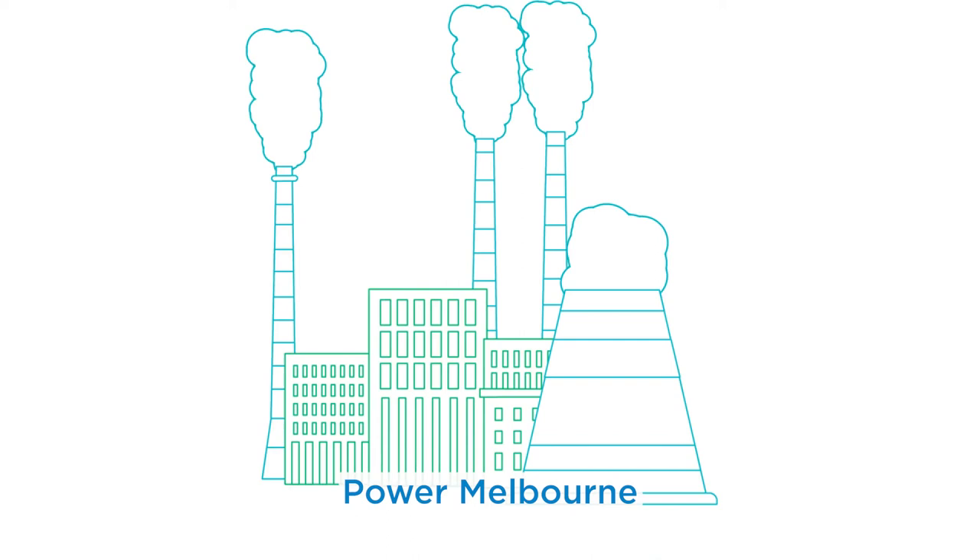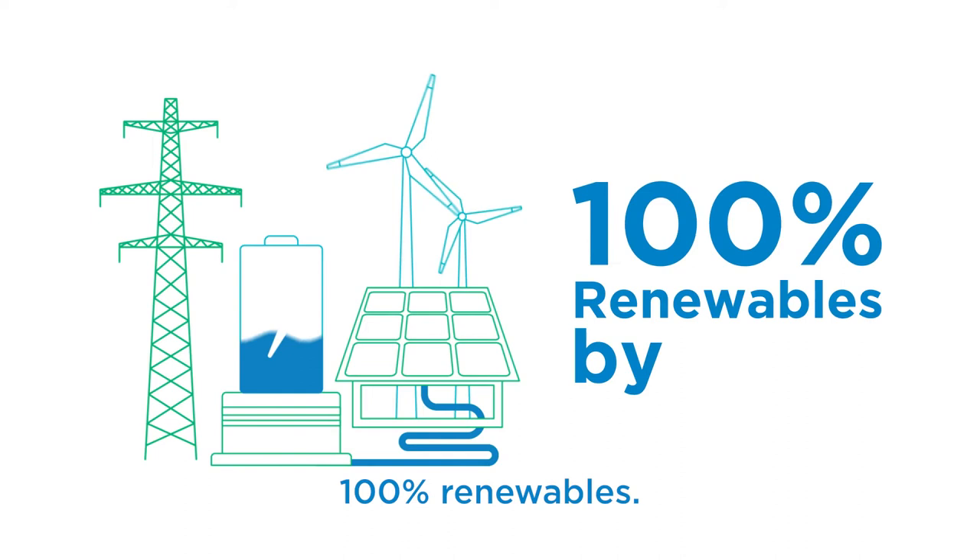We're working with our community to determine the best locations for neighbourhood batteries. Power Melbourne will reduce our city's dependence on fossil fuelled energy and speed up our transition to 100% renewables.